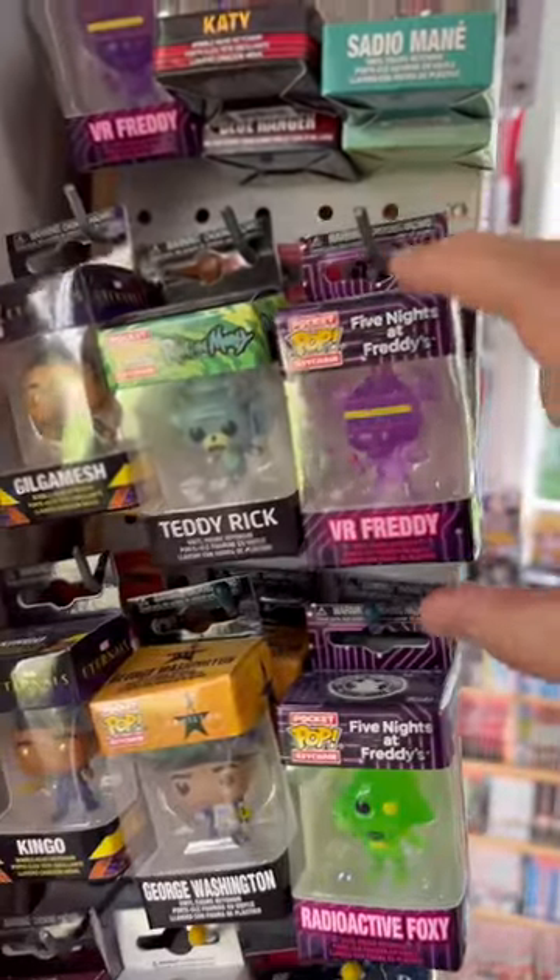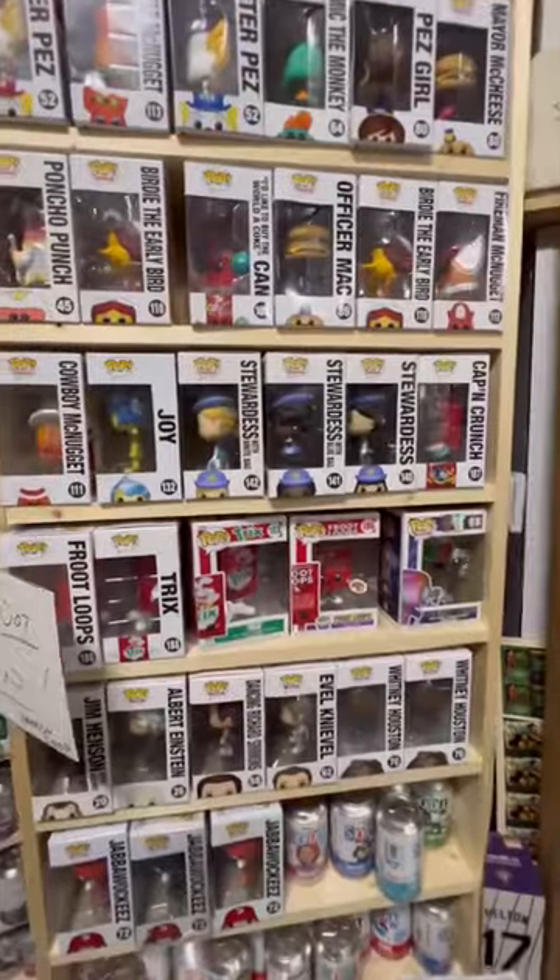And then we take a little walk over to the Funko Pop section. I don't know much about Funko Pops but they had so many of them.